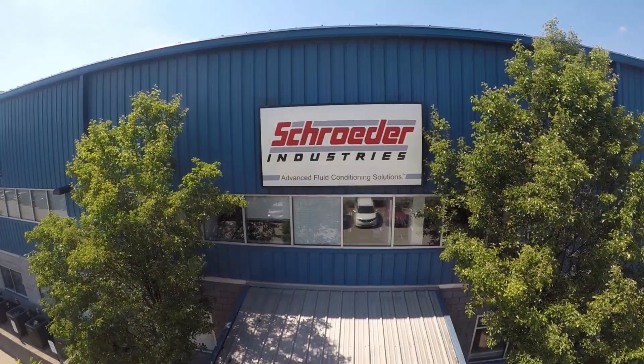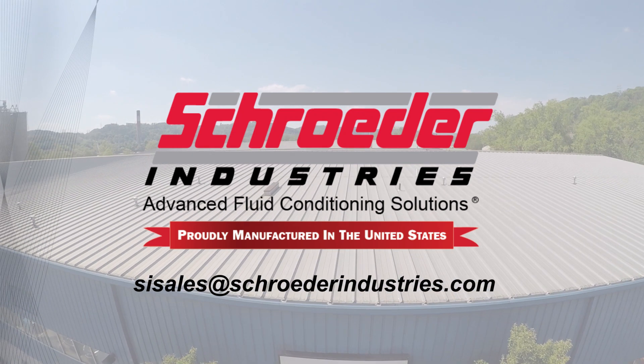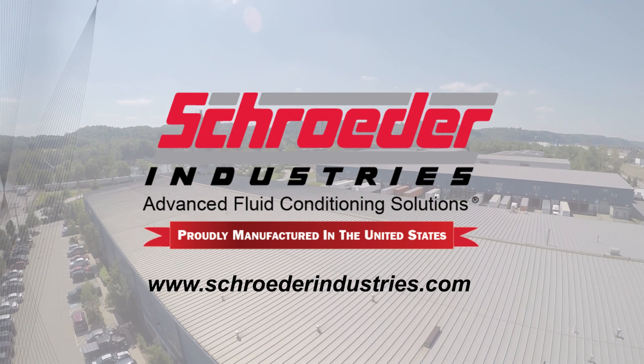If the OOF is a viable solution for your company, email us today at SISales@SchroederIndustries.com or visit us on the web at SchroederIndustries.com.